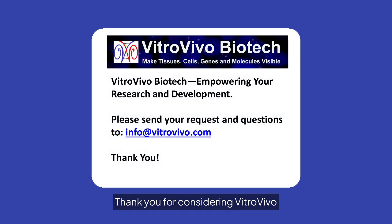Thank you for considering VitroVivo Biotech for your research needs. We are committed to empowering your research and development. Contact us at info@vitrovivo.com.